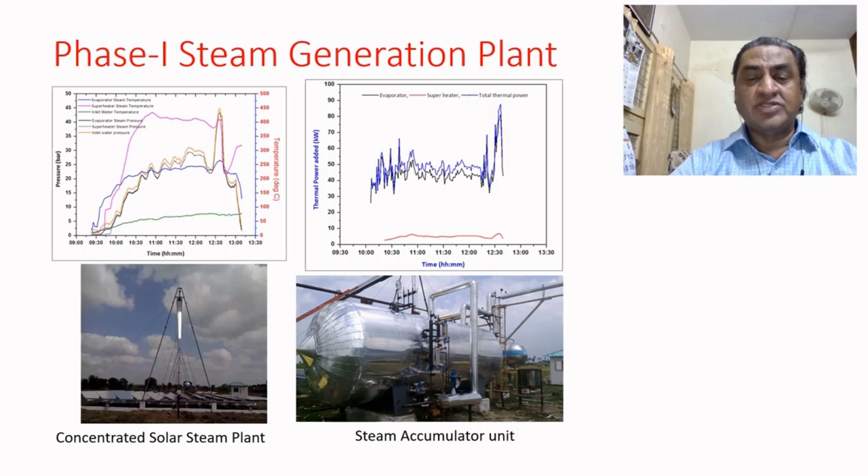The steam itself can be stored in a steam accumulator unit, as seen in the bottom right figure. Results obtained in 2015 showed that pressure of the order of 40 bar and temperature of the order of 400 degree Celsius can be achieved with this plant. The equivalent thermal output of this steam generation plant is about 50 kilowatts.